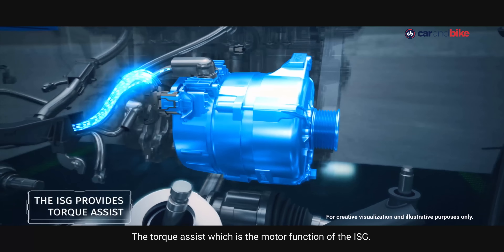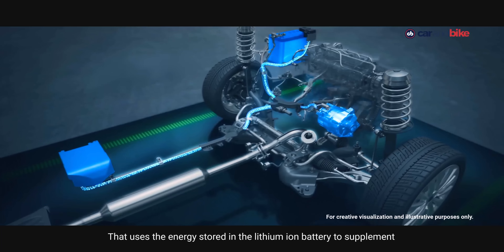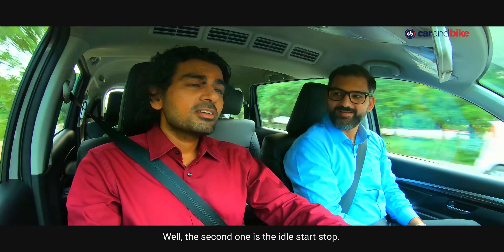I have already seen the Maruti Suzuki XL6. Impressive car, but somehow the smart hybrid — I couldn't grasp it fully, and obviously you are the best person to clarify. Well, if you think so, then why don't we do this? There's an XR dealership very close by. Let's go check out the car. Yeah, surely, why not?